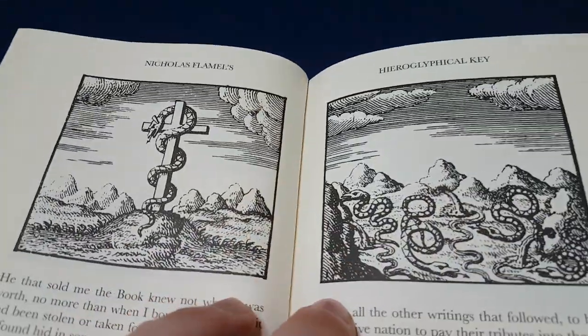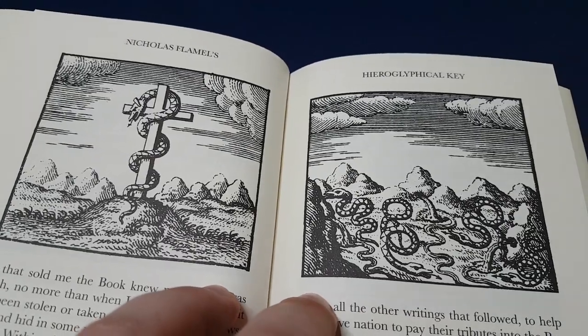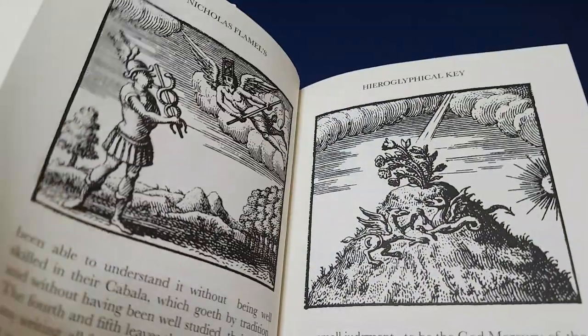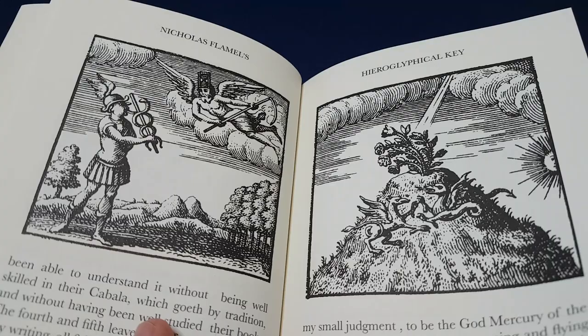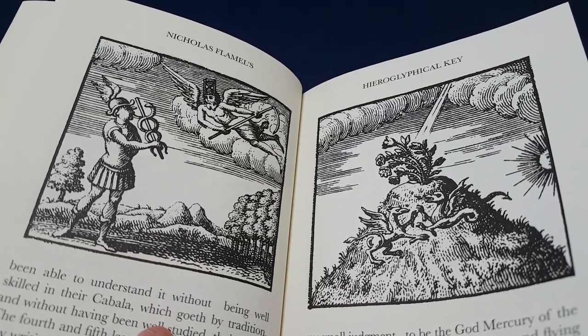If you've watched my previous video on Carl Jung's alchemy and psychology, you may have an idea of what that prima materia is. I'll give you a clue: it's not physical.